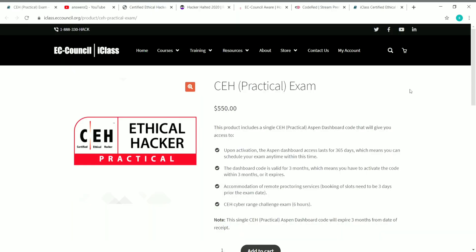Hi friends, welcome to this video. In this video, I am going to show you how to get the Professional Certified Ethical Hacker Practical Exam voucher for free. The original cost of this exam is 550 US dollars, but I will show you how to get it for free.